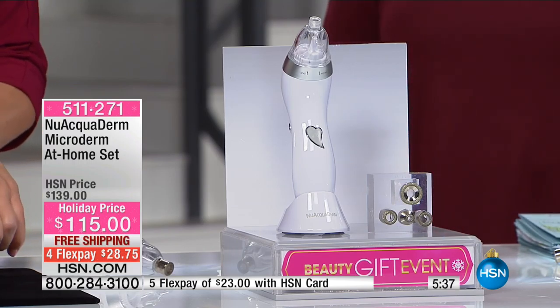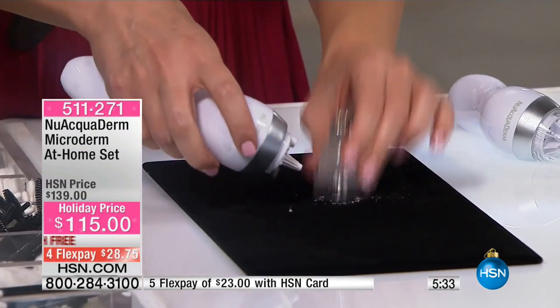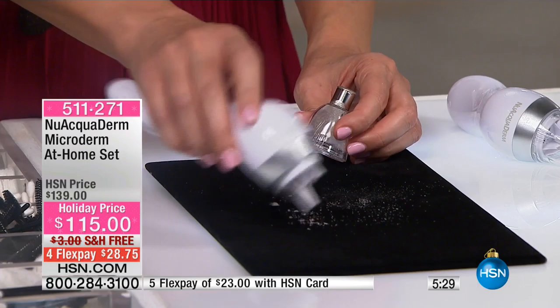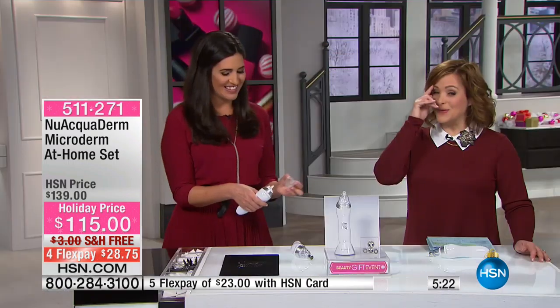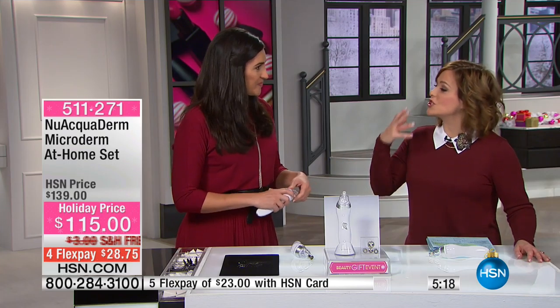I want to show you something about the filter-free technology. I talked about this being waterproof, so you can take it in the shower and rinse it out. But look at this — that is all of my dead skin from my face. How gross is that? I was noticing that you were glowing today — I told her in the makeup room, I said you look so beautiful today, your skin does look more glowy.